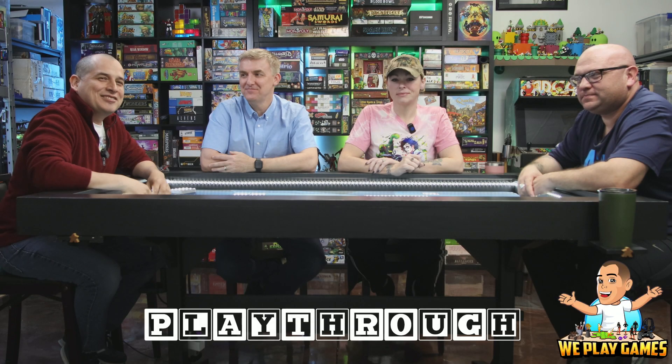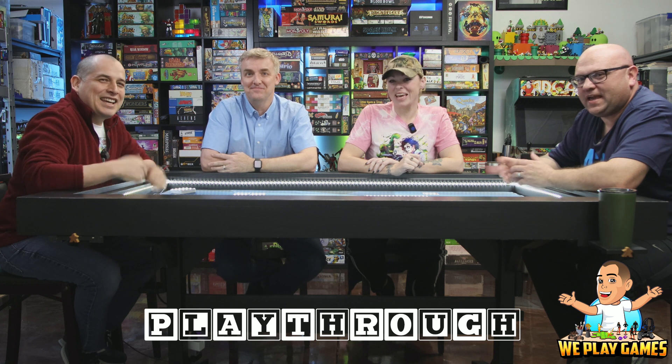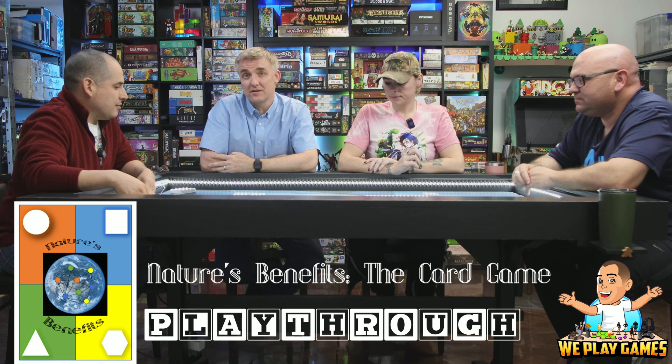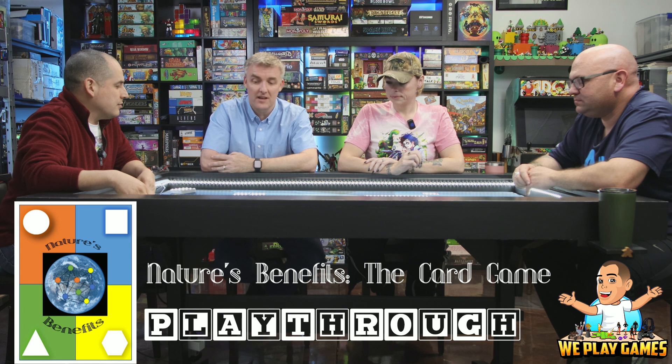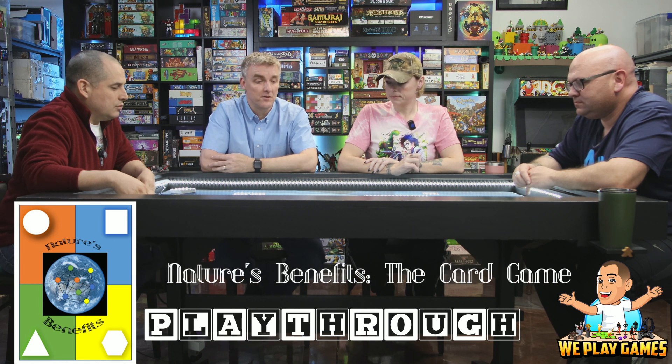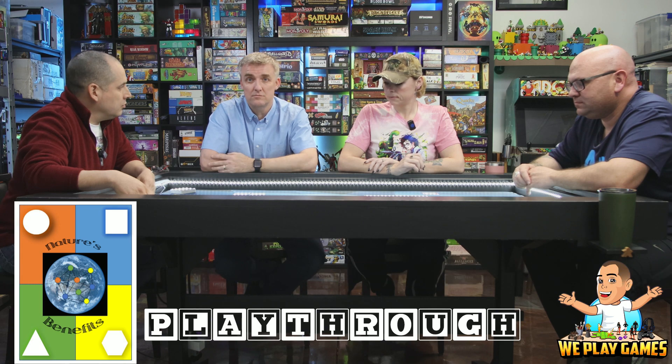Welcome back gamers. My name is Ricardo. Jason. Amy. Mark. And we play games. Mark brought us a game today. So I was trained as an ecologist and I work at the United States Environmental Protection Agency as an ecologist. I'm working with the team there that developed this game to talk about the concepts of what nature does for people. The game is called Nature's Benefits. I'm going to introduce the card types and then we'll start playing.